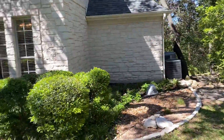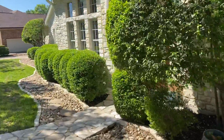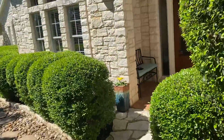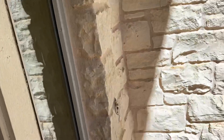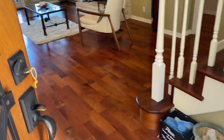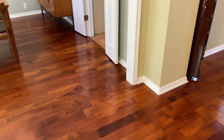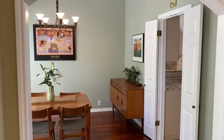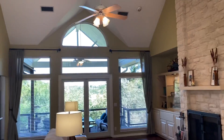Two AC units. Master bedroom down, three bedrooms up, three and a half bath. Nice wood entry door, covered porch. Hardwood flooring. Nice gable covered patio.